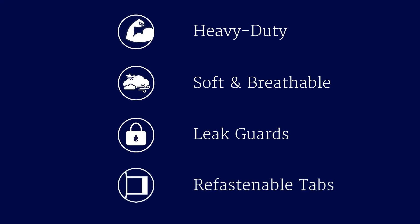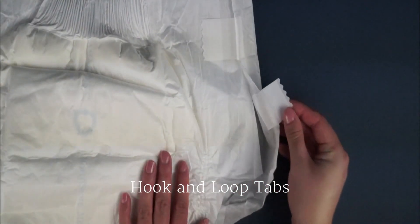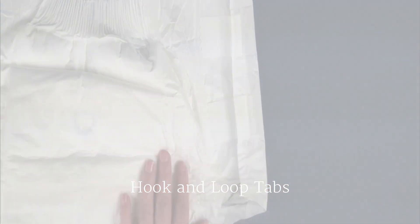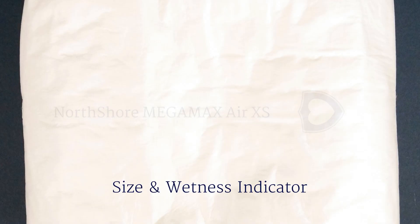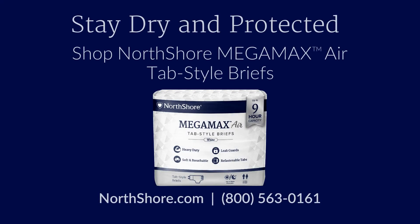Re-fastenable tabs for easy adjustment. Additional features include a size and wetness indicator. Stay dry and protected with North Shore Megamax Air tab-style briefs.